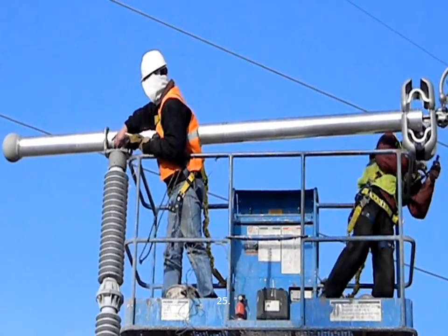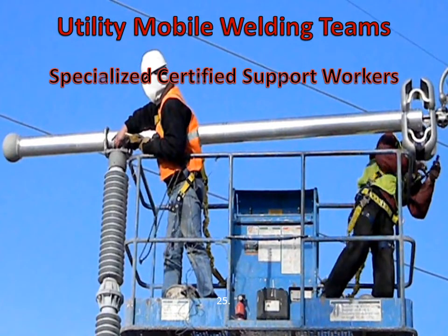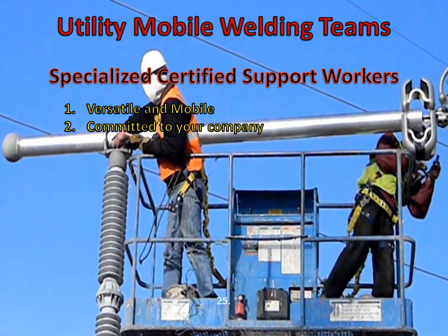And our newest division, the Utility Mobile Welding Teams. With a growing demand for smaller, more versatile crews, NCC has created a new division that can be contracted to utility companies to handle any and all of their substation bus and ISO needs. We bring a real advantage to all utilities that are in need of specially trained men. These teams are cross-trained, making them more versatile. Unlike our hourly program, these teams are committed and guaranteed to your company. All tools are included in the contract cost.